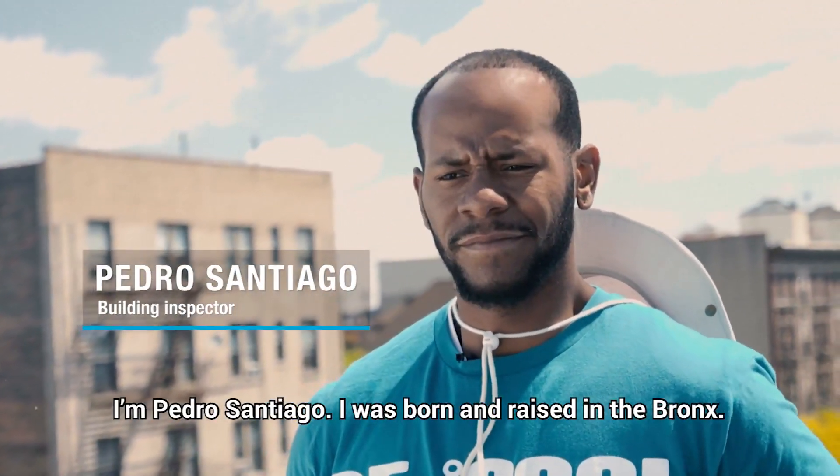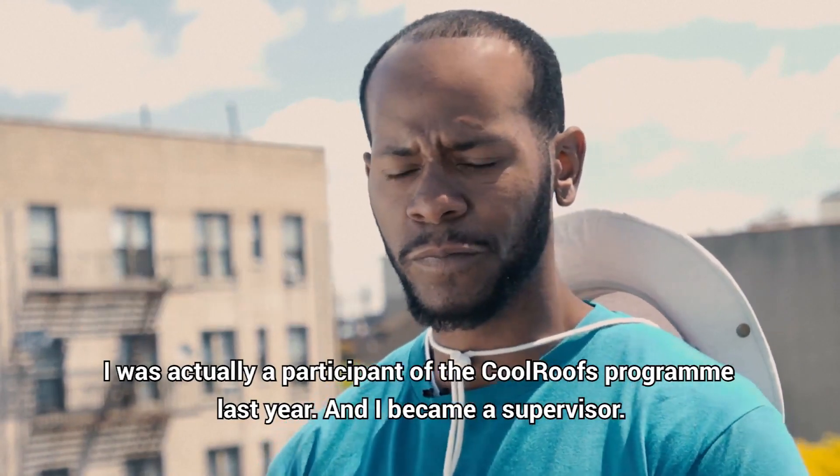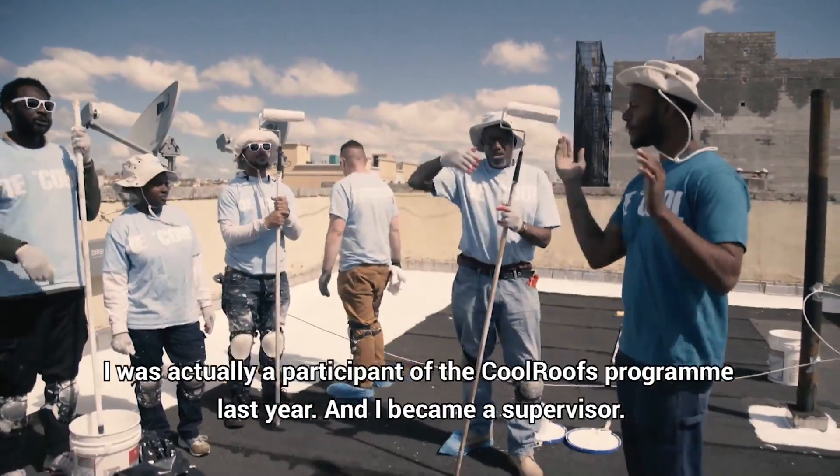I'm Pedro Santiago. I was born and raised in the Bronx and I was actually a participant of the Cool Roots program last year, and I became a supervisor.